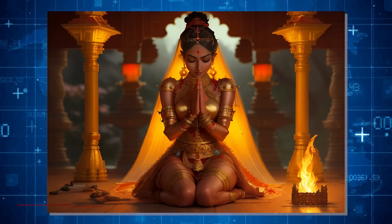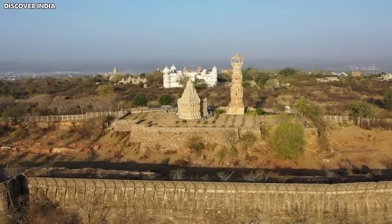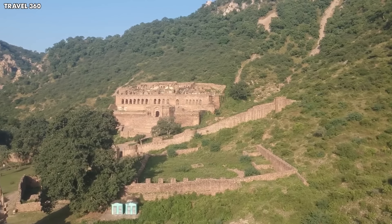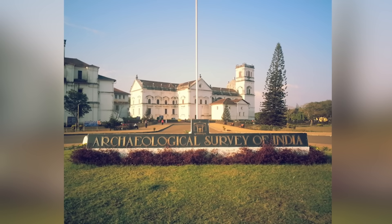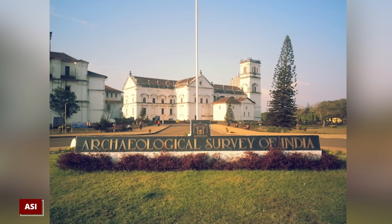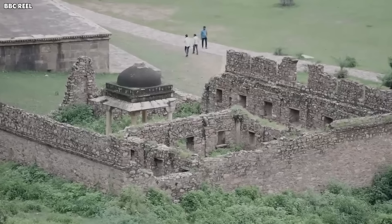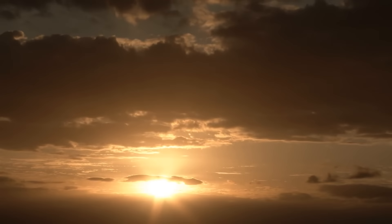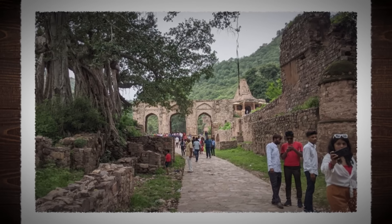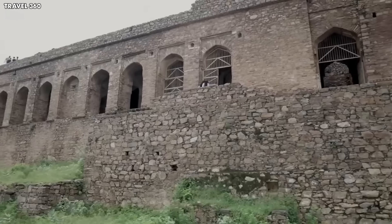The story is especially sad for the princess of Bhangarh, whose fate remains a chilling mystery, doomed to wander the ruins. The fort's reputation for ghostly happenings is so strong that the Archaeological Survey of India warns people to stay away after dark. There have been tales of visitors losing their way, accidents happening, and an unsettling atmosphere that hangs over the place, especially at night. This has led to restrictions, particularly for visitors from other countries, who now need special permission to enter.